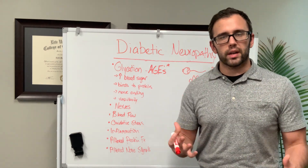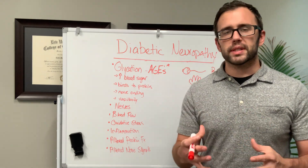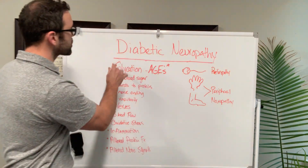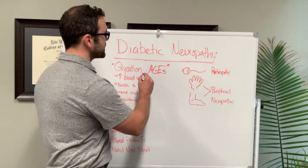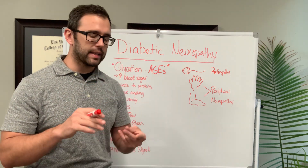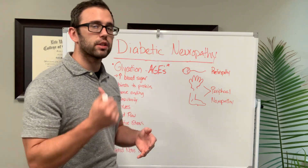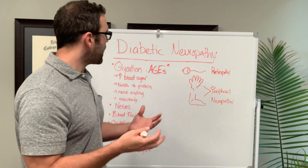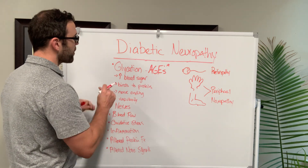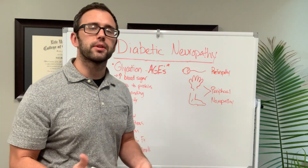Diabetes — everybody knows what causes it: elevated blood sugars. And over time, that causes damage to the nerves. But most people don't know about the other consequences of elevated blood sugars. This mainly occurs due to what's called glycation, and glycation creates advanced glycation end products. These glycation end products bind to fats, carbohydrates, and proteins. They also bind to the nerves, the vascularity, they can bind to organs — basically anything. When they bind to those types of tissues, they end up causing inflammation. Glycation is more prominent when you have increased blood sugar, so the higher the blood sugars, the more glycation and damage you're going to get to these tissues.